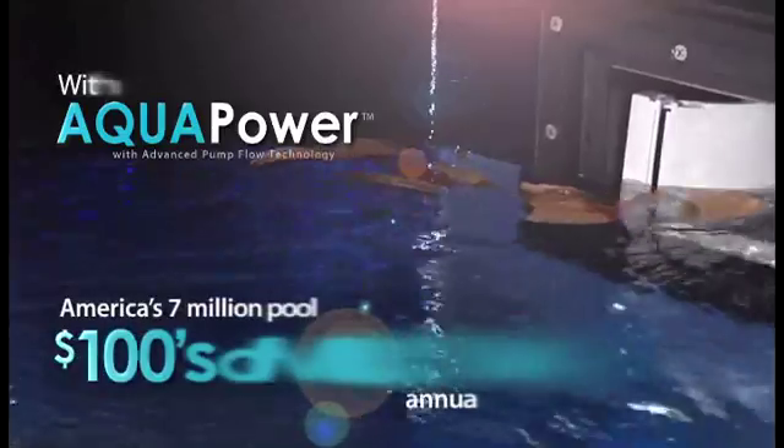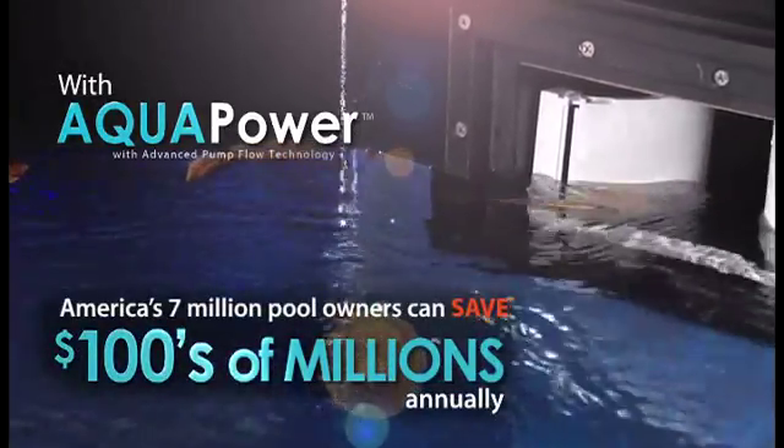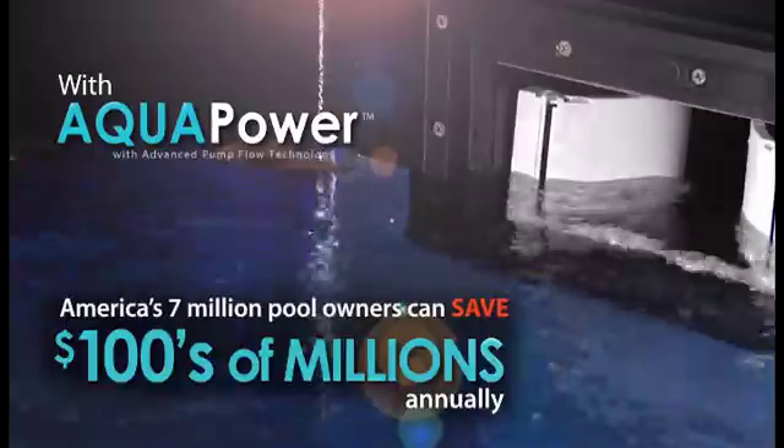We'll even guarantee that you'll personally save over $100 in energy costs by using Aquapower and reducing pump run times a minimum of one and a half hours per day. When you do the math, the savings add up fast. America's 7 million pool owners have the ability to save hundreds of millions annually by using Aquapower's energy saving technology. So ditch the outdated Weir door and upgrade to the proven technology that skims and filters your pool faster for less money.